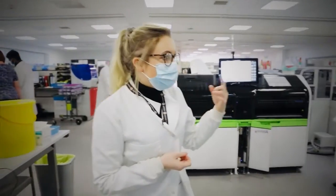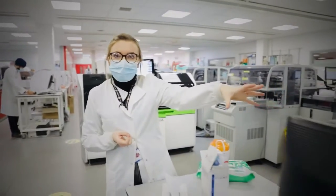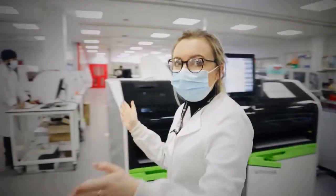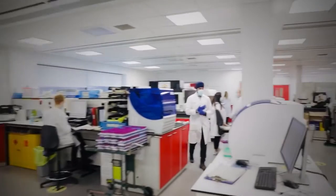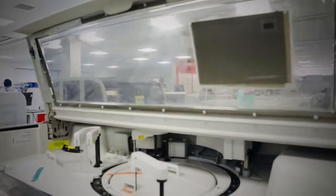When the results have been done, they'll come to this desk here where they'll get technically validated by one of the biomedical scientists. Over here you've got haematology, where you'll do things like your full blood count, clotting screens, blood films, and a lot of things like that.